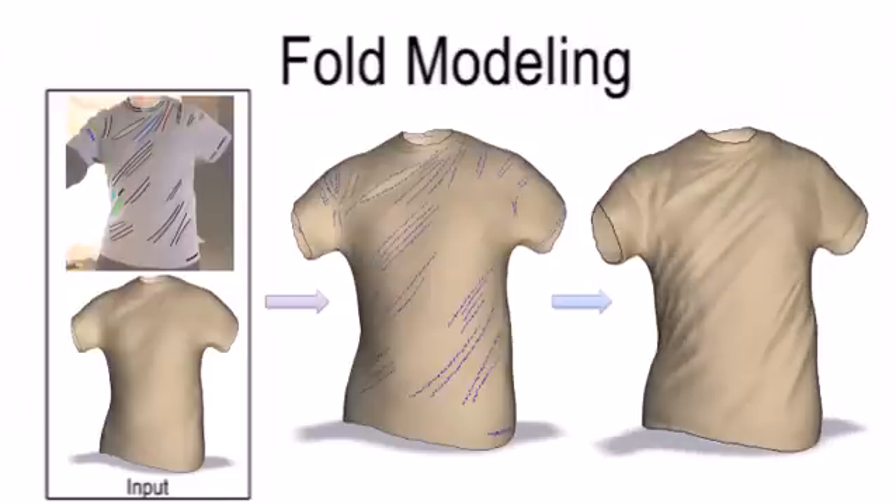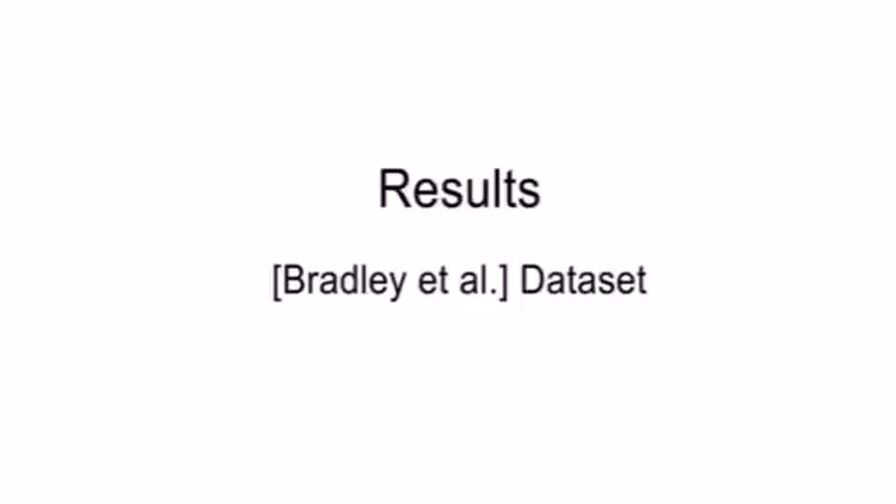The final result is a sequence of realistic-looking wrinkled meshes with folds that are consistent across time. We now show results for a variety of garments that have been captured using several recent techniques.